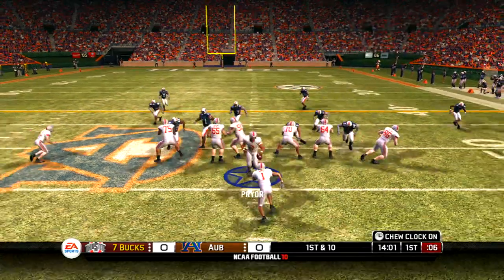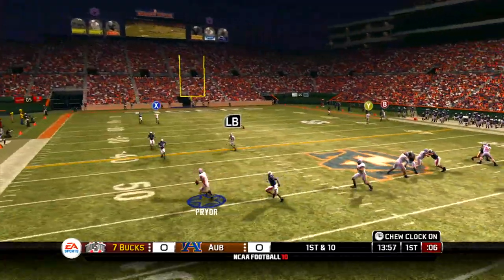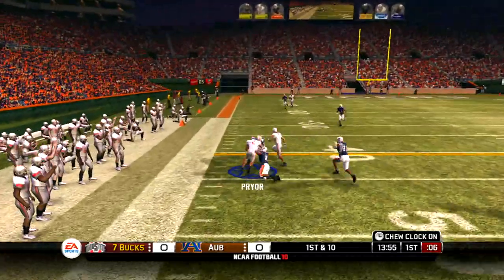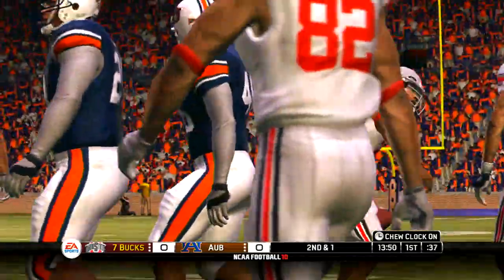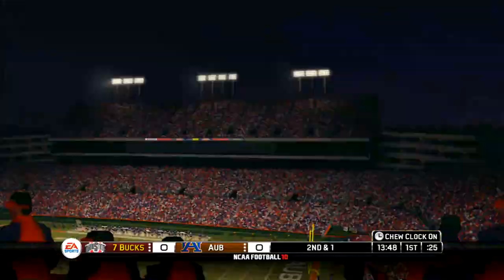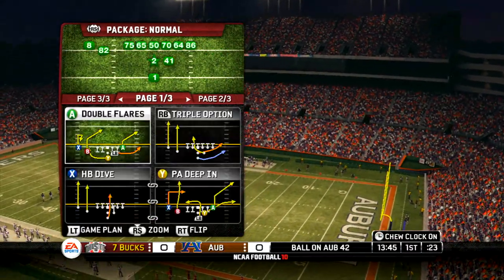Pryor lines up under center, one in the backfield. Play fake, defense bearing down. Quarterback's going to run it and he's got room to work. They make the stop at the 42 — pretty good run there by the quarterback. He couldn't find anybody open downfield, so he made a good decision to take off and got some good yards out of it.